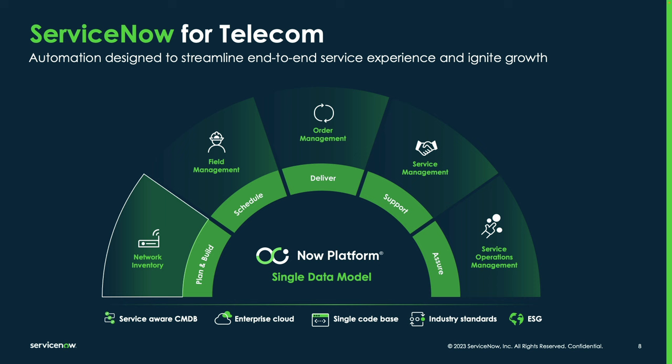On day two, once the service is up and running, you're managing that service, the customer, the provisioned services, and the network supporting them — all through our telco service management product. From a service assurance standpoint, our service operations management module allows you to correlate incidents and alarms with the services being supported and the resources supporting those services.